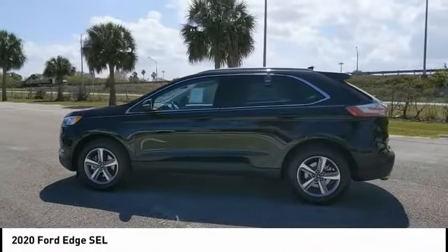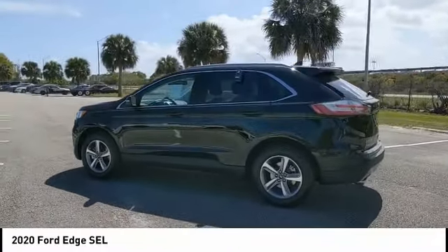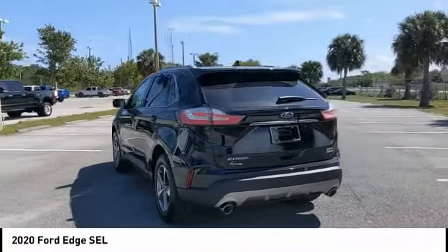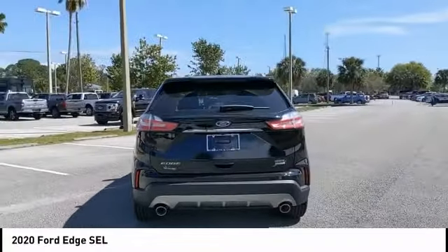Looking for the right vehicle? Check out the 2020 Edge. Thrills with more power and MPG. Either way, you're in for an exhilarating experience with Ford Edge.